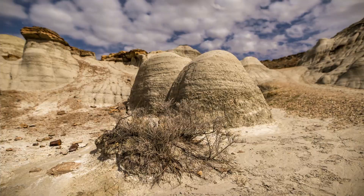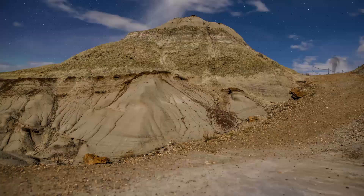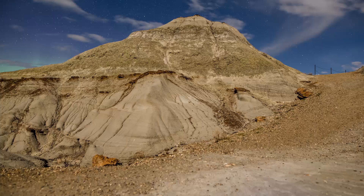On a full moon with no clouds, this park is bright enough that you can walk around without a flashlight. It's also one of the easiest places that I know to do night photography.